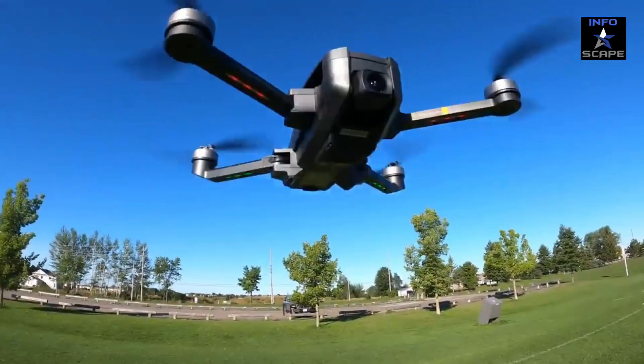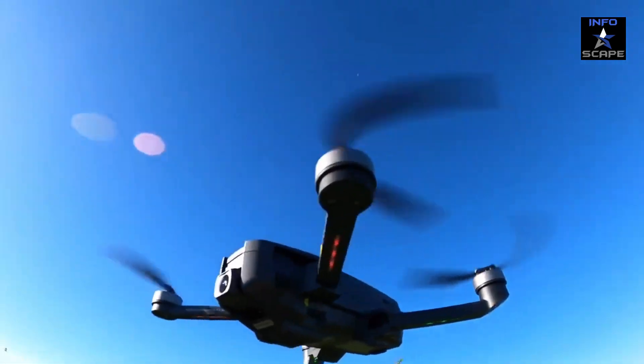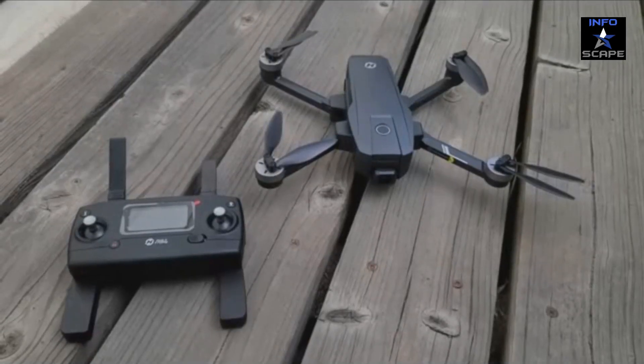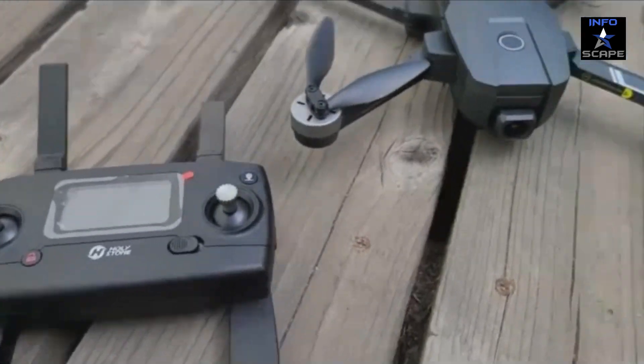Elevate your adventures, capture memories like never before, and experience the world from a new perspective with the Holy Stone HS720E GPS drone. Order yours via the link in the description, and let the sky be your canvas.